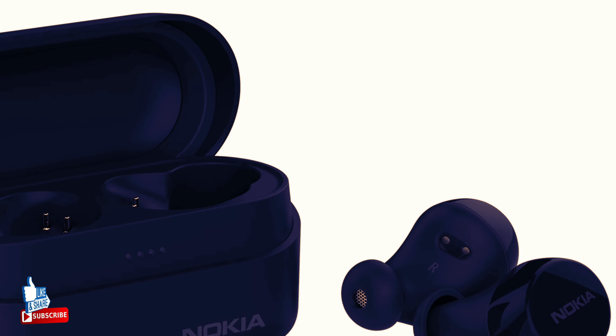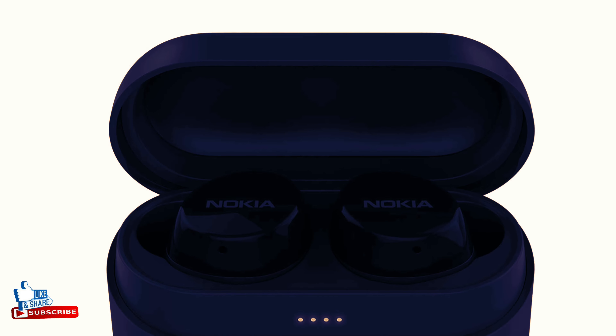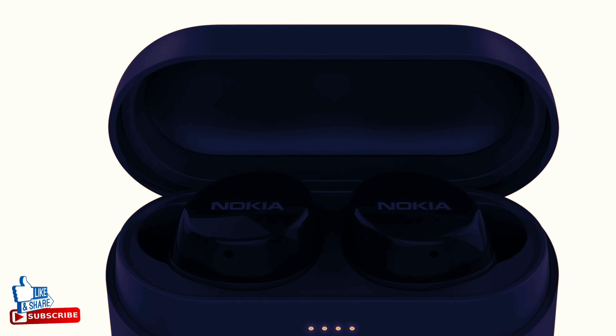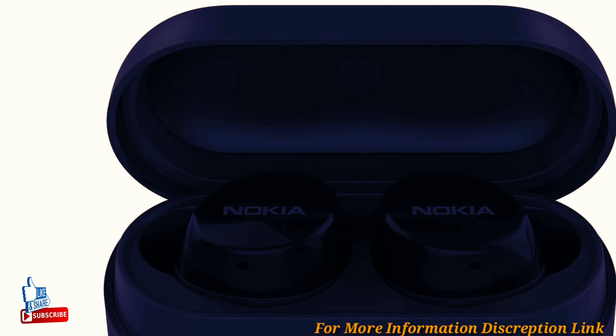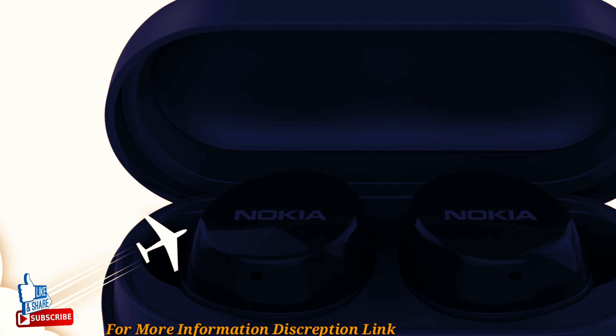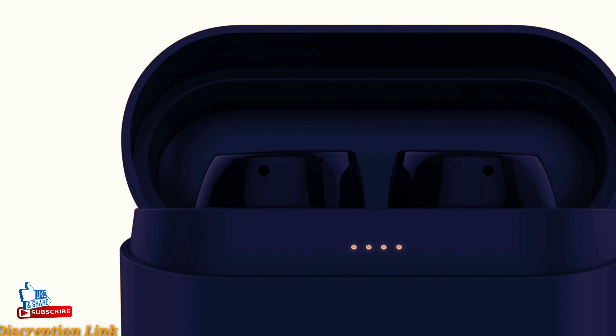Hello friends, welcome back to my channel. Today's video: Nokia Power Earbuds Light — take clear sound with you whatever the weather. Nokia Power Earbuds Light give you up to 35 hours of playtime with the pocket-sized charging case.